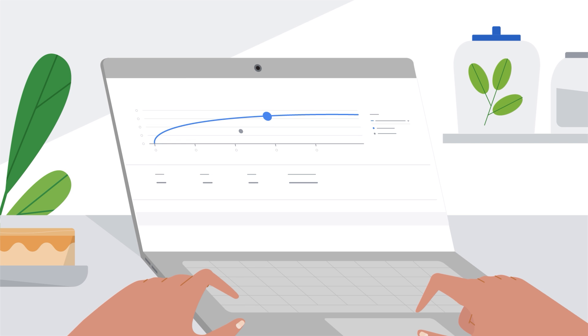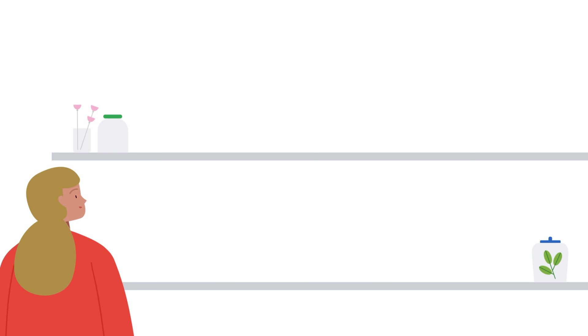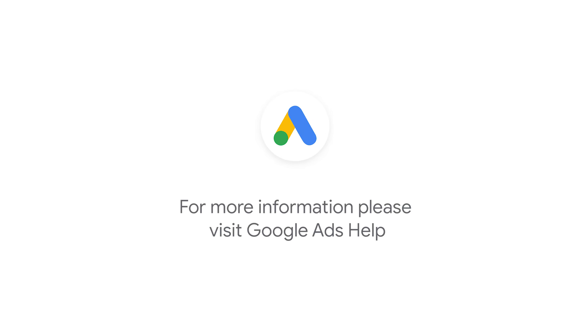Plan to unlock more search opportunities with Performance Planner. The tool will identify headroom for growth at various target and budget scenarios. For more step-by-step videos on Google Ads implementation and optimization, check out Google Ads tutorials. If you have any questions or for more information, please visit Google Ads Help.